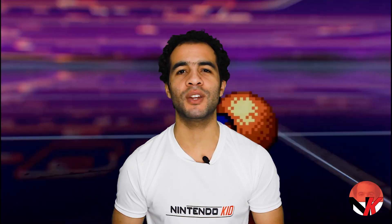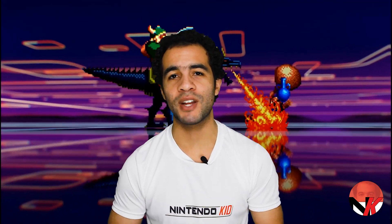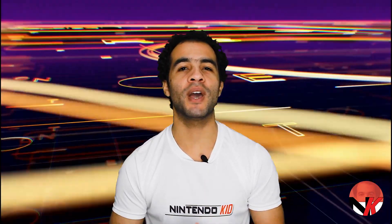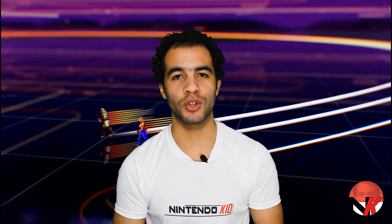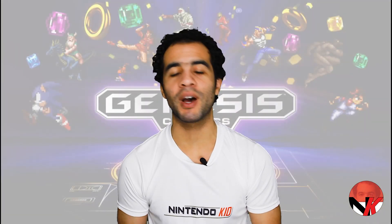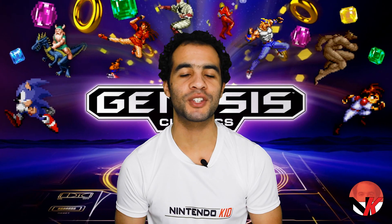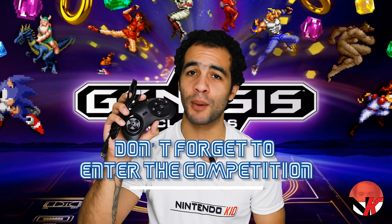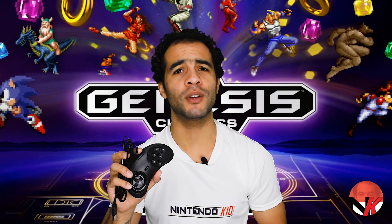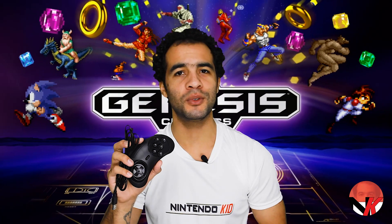On a last note, although the Nintendo Switch Joy-Cons work their magic, I implore you, Sega, to finally release a first-party official pair of Sega Genesis controllers so we can fully experience the collection the way it was meant to be. Let me know in the comments if you're planning on picking this one up — I know there are a lot of people excited for this collection. Don't forget to enter the competition to win this Genesis controller. Subscribe to the channel if you haven't already, and I will see you next time.